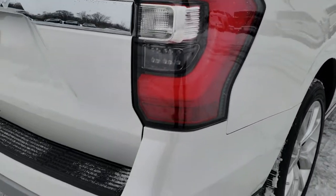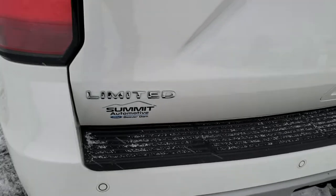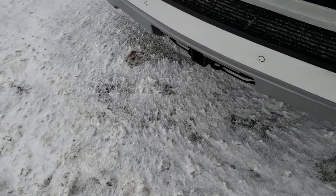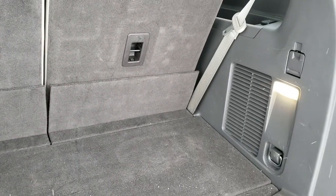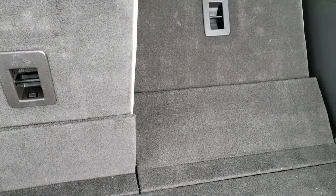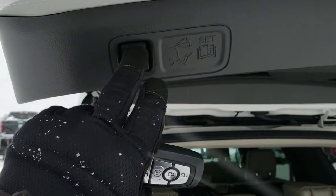As we come around to the back of the vehicle, you'll notice it does have the backup sensors, the receiver hitch, and the 4-pin and 7-pin wiring. The rear gate is in excellent condition. It does have the foot-activated tailgate — it's a little tricky to use if you haven't used it before, but just wave your foot underneath it. If you have the key on you, it'll go down. And you can put all the seats down power-wise. To put the gate down, you just press this button right here.